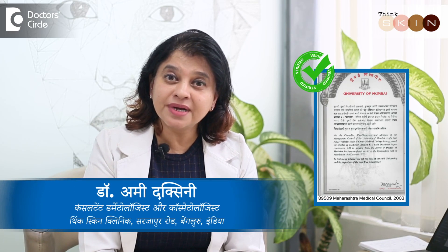My name is Dr. Amit Dakhshini and I am a Skin Specialist. I have done MD in Dermatology from JJ Group of Hospitals in Mumbai. There are two clinics called Think Skin Clinic in Bangalore, one in Kasavanahali and one in Shantinagar.